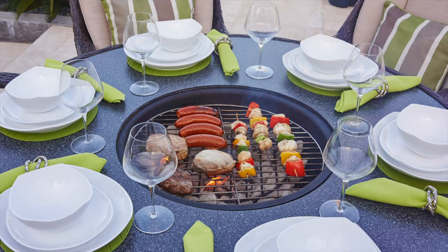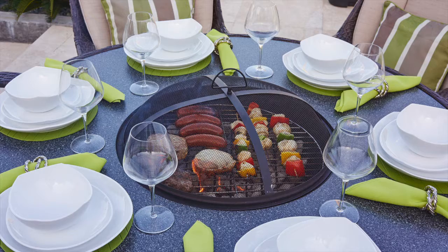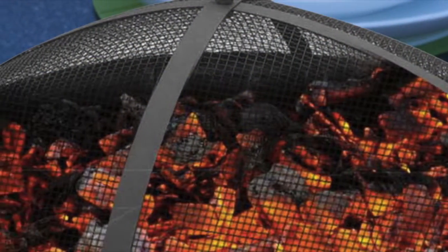As the evening draws in and warmth may be required, you simply place the ember guard over the fire and use it as a fire pit.